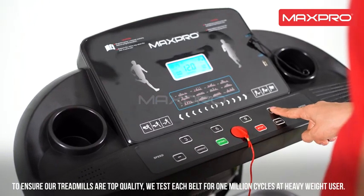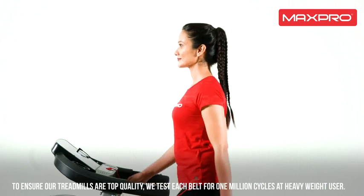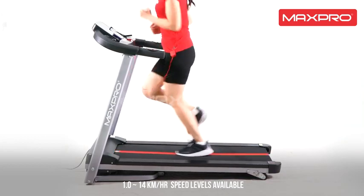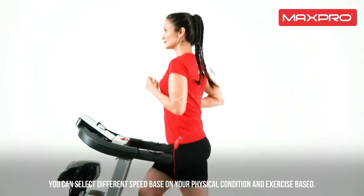To ensure our treadmills are top quality, we test each belt for 1 million cycles at heavyweight user loads. 1 to 14 kilometers per hour speed levels are available, so you can select different speeds based on your physical condition and exercise needs.